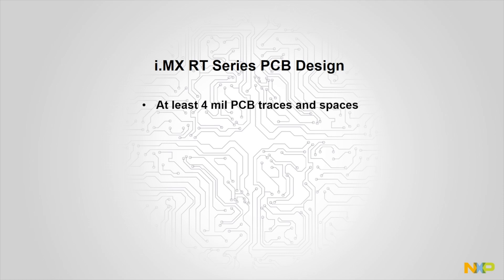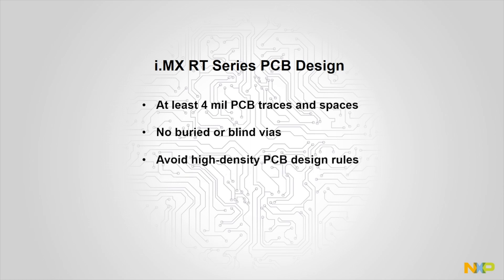For our i.MXRT packages, we insist on supporting four-mil tracing space or greater, no buried or blind vias, and absolutely avoiding any high-density PCB design rules.